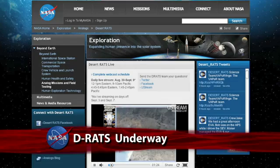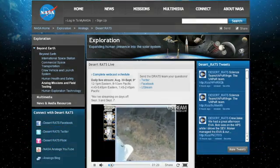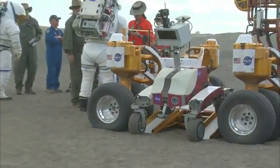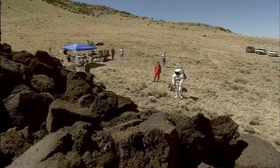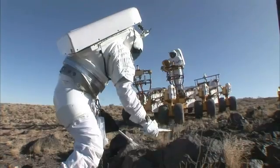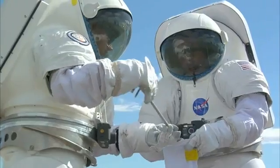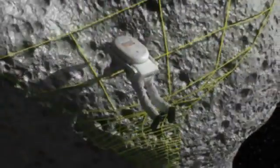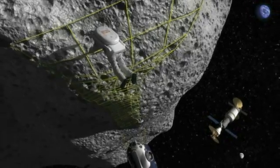The 2011 mission of NASA's Desert Research and Technology Studies Analog Program is underway. The two-week series of simulated human and robotic space exploration activities is again being held on extreme terrain some 40 miles north of Flagstaff, Arizona. This year, the Desert RATS team is investigating and developing realistic technical and mission-driven operations similar to that of an asteroid mission. A near-Earth asteroid is one destination NASA is considering for future exploration.